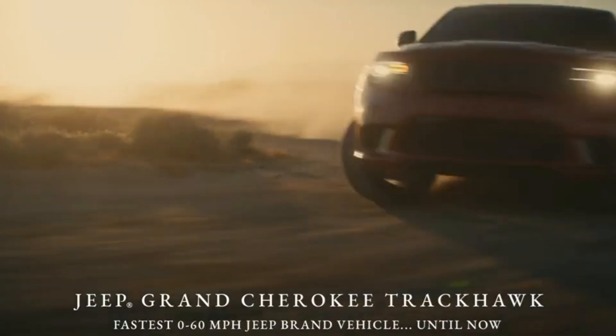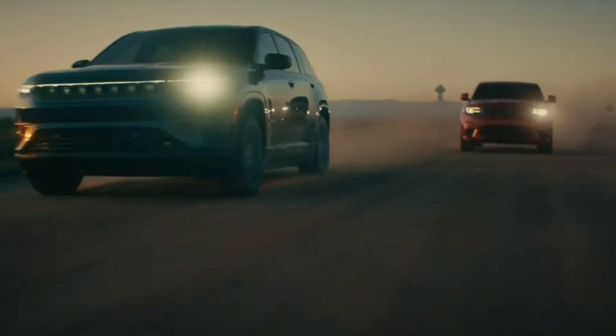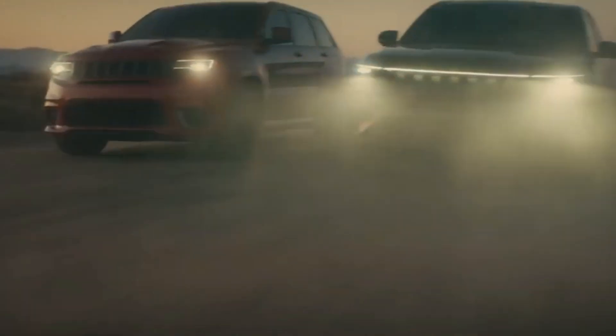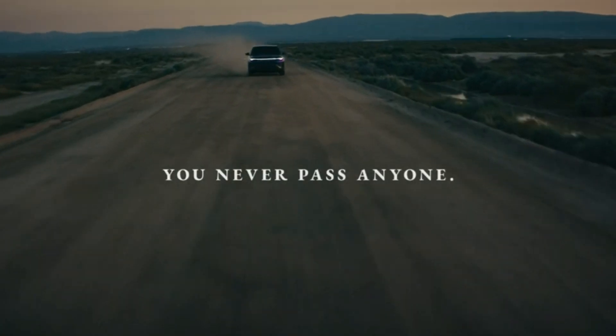And while it currently shines as an electric powerhouse, the platform's versatility could welcome combustion engines in the future, merging traditional muscle with electric efficiency. The Willow Springs track in California witnessed the Wagoneer S in action, a spectacle of speed and power, setting the stage for a new era of performance SUVs. Ready to lead the charge, the Wagoneer S is not just a vehicle — it's a statement.